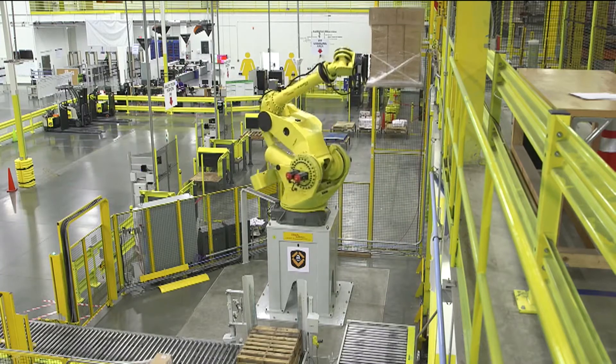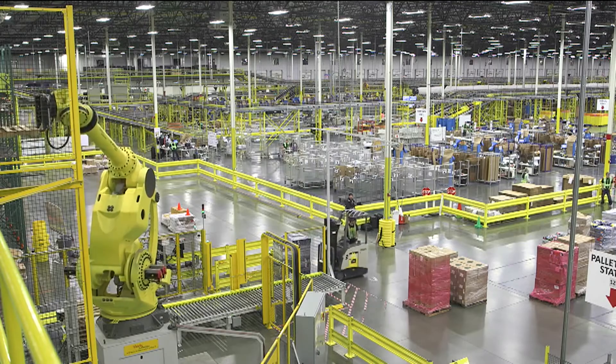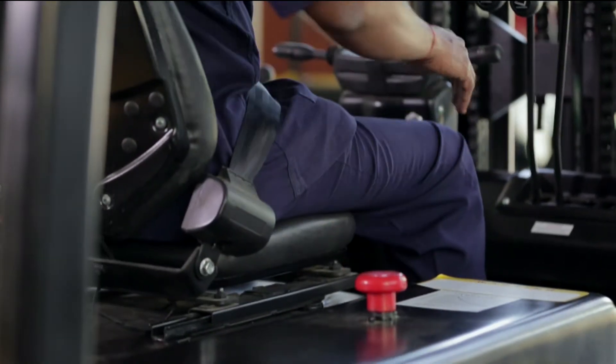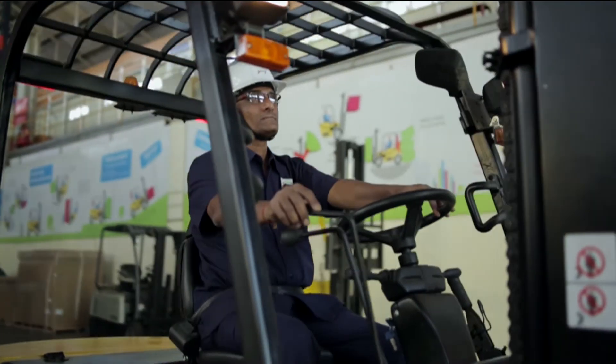In the fast-developing domain of e-commerce, rapid changes are the norm in the business of retail, distribution logistics, and warehouse production. When it comes to using lift trucks, safety and efficiency of the driver are the most important factors.